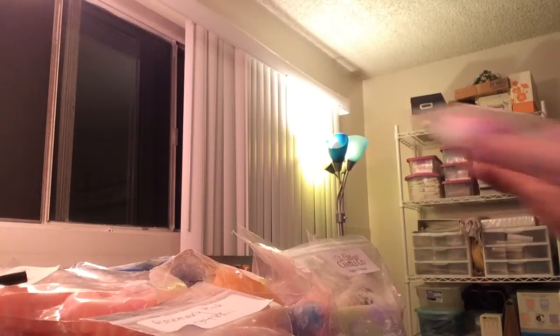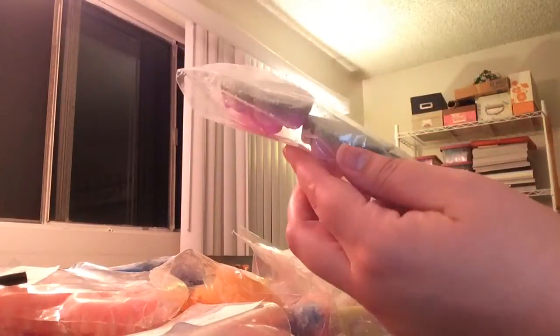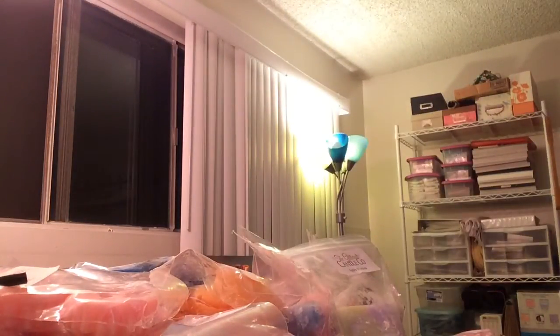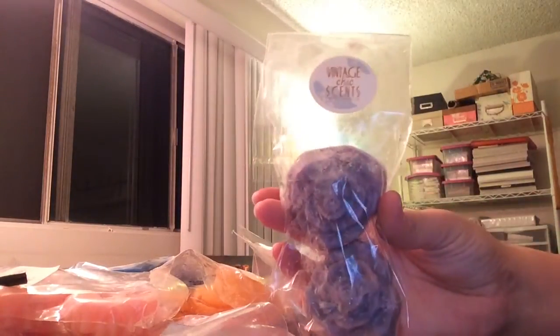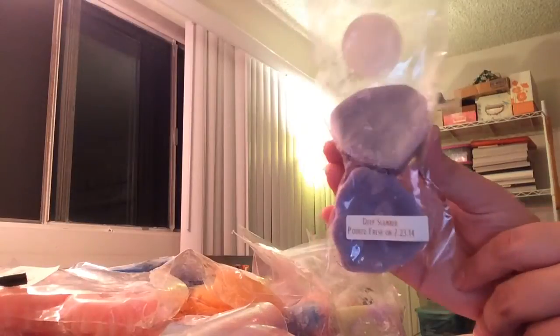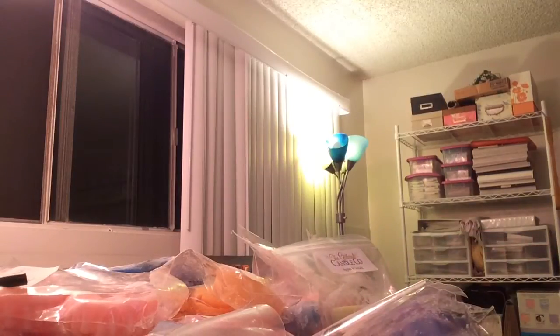From Vintage Chic Scents, you can see I have some older stuff here. These are her old three-packs and this is Little Briar Rose from July of last year. Also a three-pack from Vintage Chic Scents with only two left — this is Deep Slumber, which is a lavender blend. It is from July last year as well. All I smell right now is the lavender; I'm not sure what else is in there.